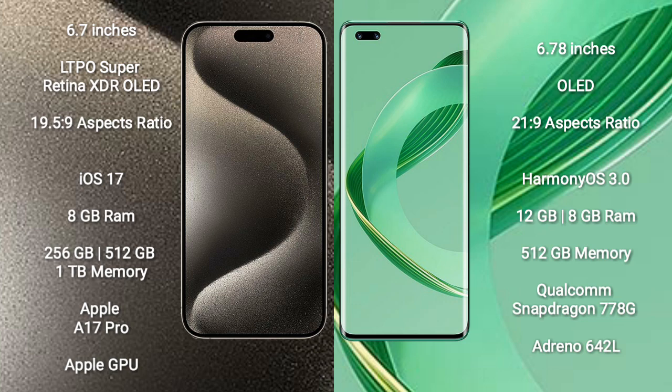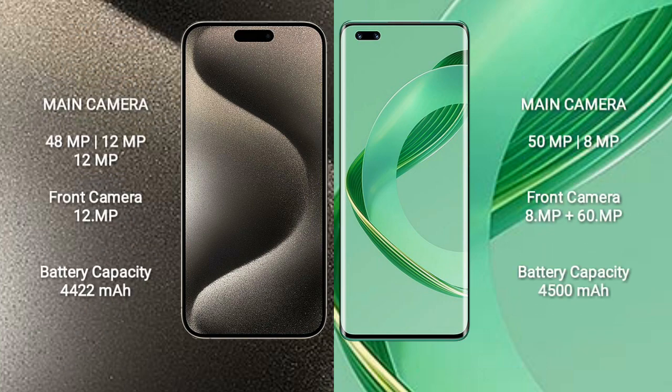iPhone 15 Pro Max comes with 8GB RAM and 256GB, 512GB, or 1TB internal storage, Apple A17 Pro processor and Apple GPU. Huawei Nova 11 Ultra comes with 12GB RAM and 512GB internal storage, Qualcomm Snapdragon 778G processor and GPU 896-42L.